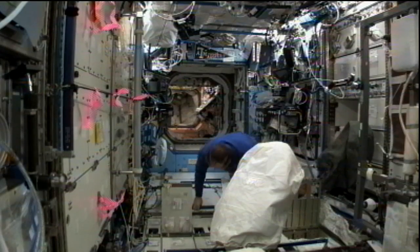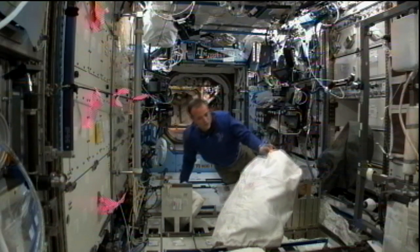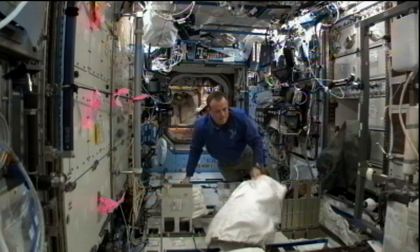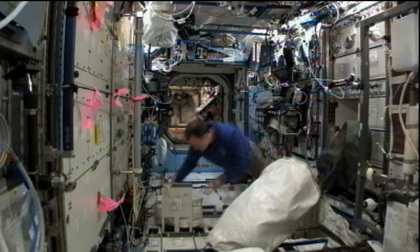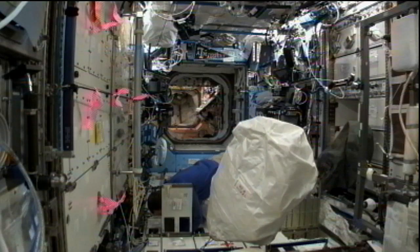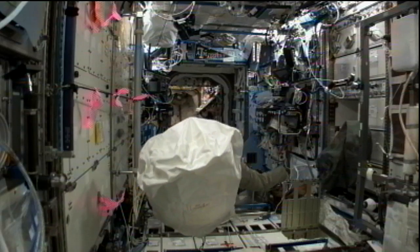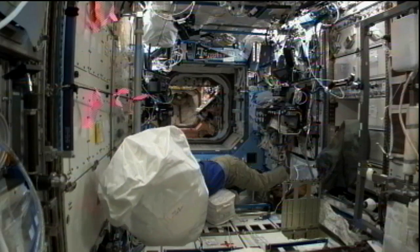We've seen astronaut Ron Garan inside the Destiny Laboratory module where he's relocating some items per procedure put together by Mission Control to help with the efficient storage of the supplies that help with the crew's health, including equipment for the exercise machines and other associated tools.